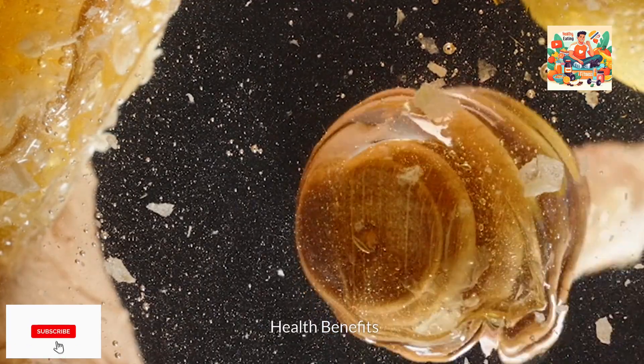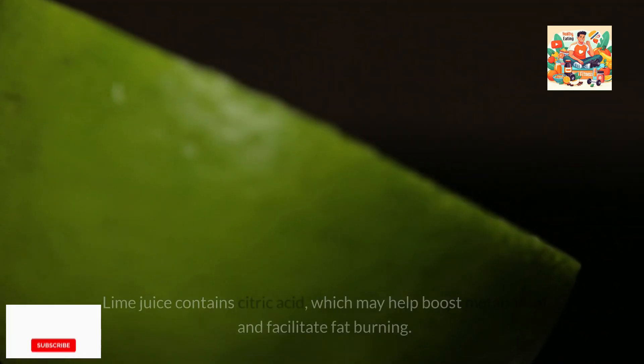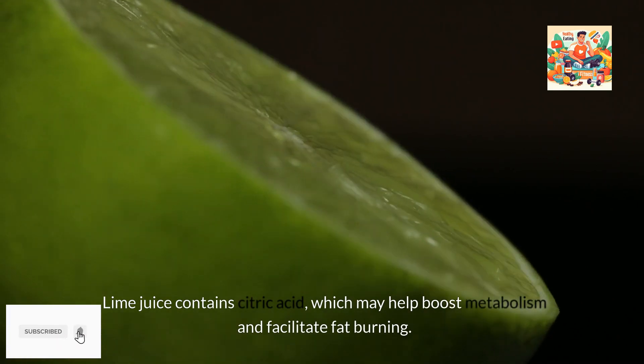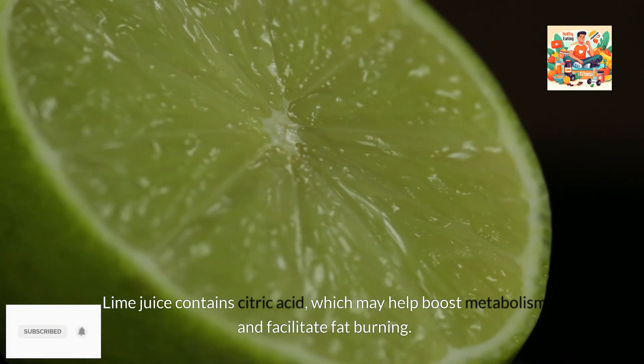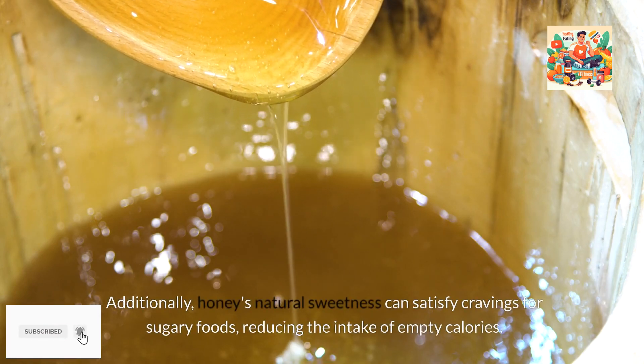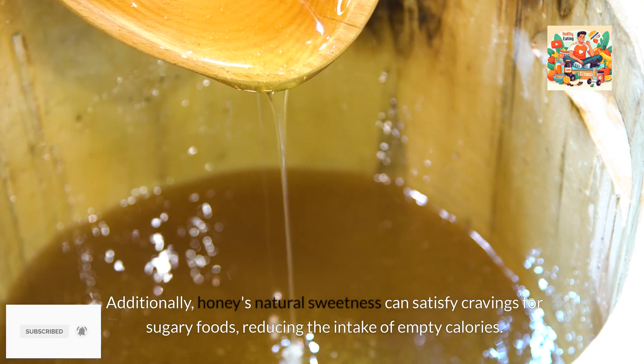Health benefits. 1. Weight management. Drinking water with honey and lime can aid in weight management and promote weight loss. Lime juice contains citric acid, which may help boost metabolism and facilitate fat burning. Additionally, honey's natural sweetness can satisfy cravings for sugary foods, reducing the intake of empty calories.